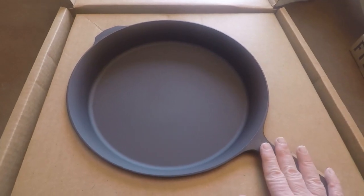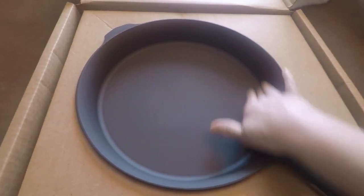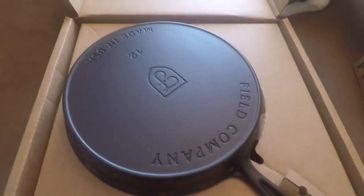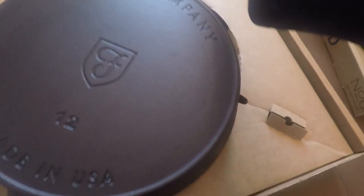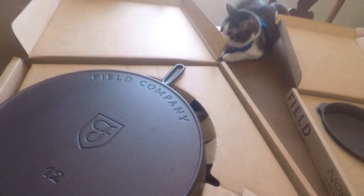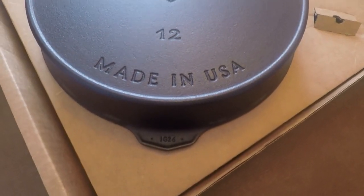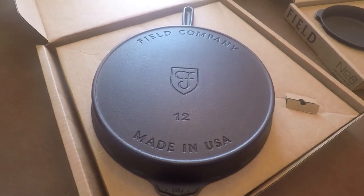This is the number 12 — about 13 and 3/8 inches. Let's check out the back. It's actually very smooth. I'm just going to rinse it out a little bit before I cook with it. There's the back side. It's got the assist handle, and it's lighter than the competition, that's for sure. It's beautiful — Field Company number 12, Made in USA.